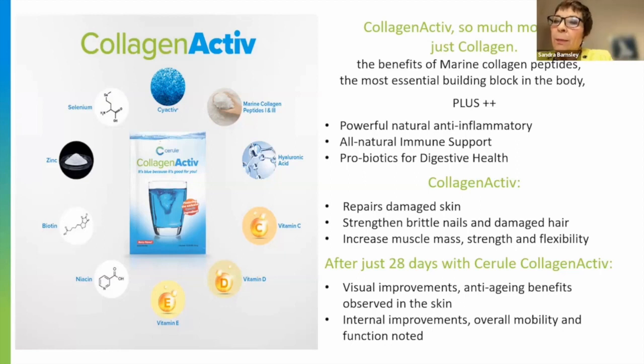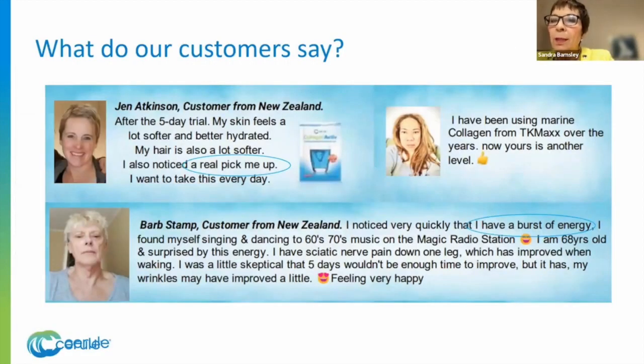Recently I did the Every Woman Expo and promoted the collagen. I asked people there who were already taking a collagen product — because there's a ton of them out there at the moment — whether they'd noticed the difference. Most of the people said no. A few said they noticed a difference in their nails. And that is the difference with Collagen Active: people will notice a difference. Sometimes it's in three days, sometimes five days, sometimes a little bit longer, but they generally have something that's making them feel better.